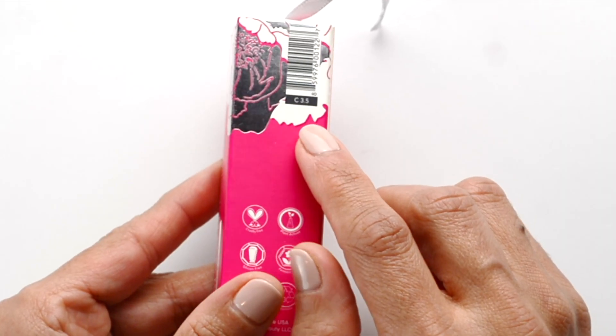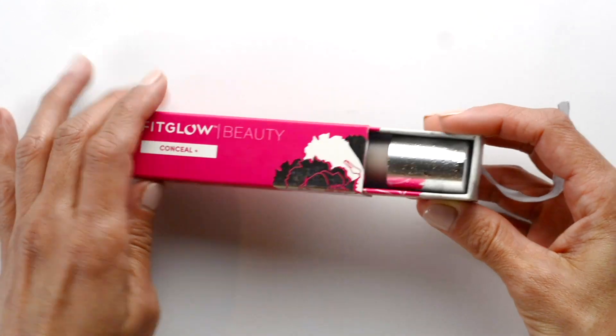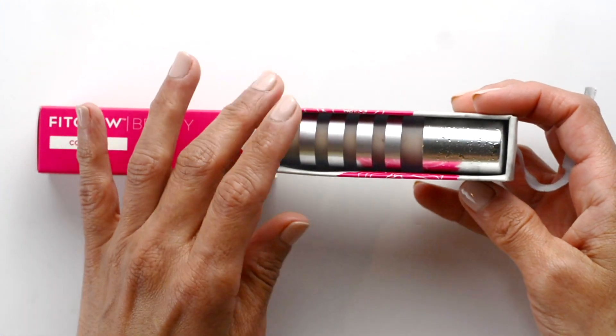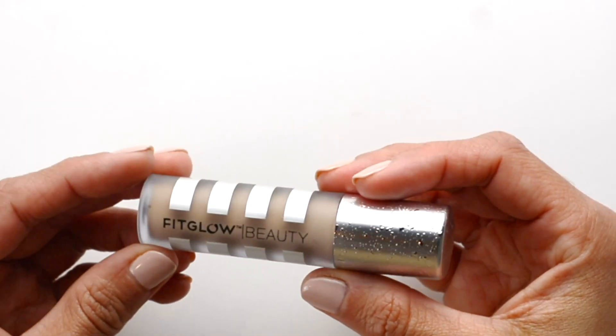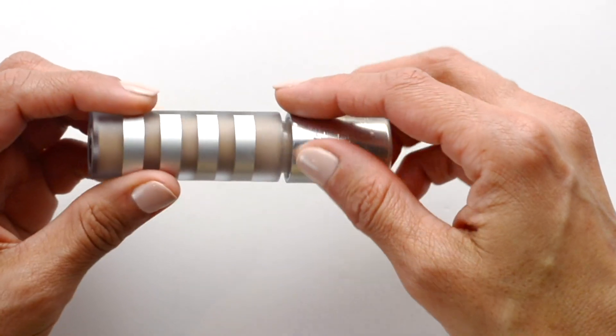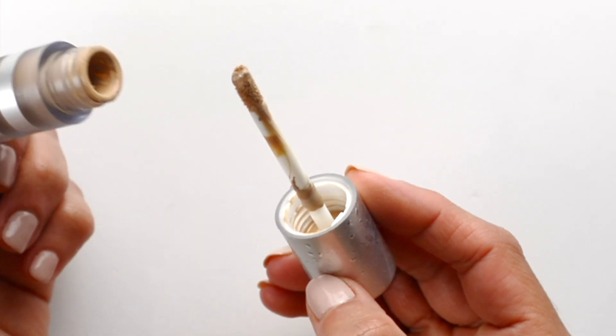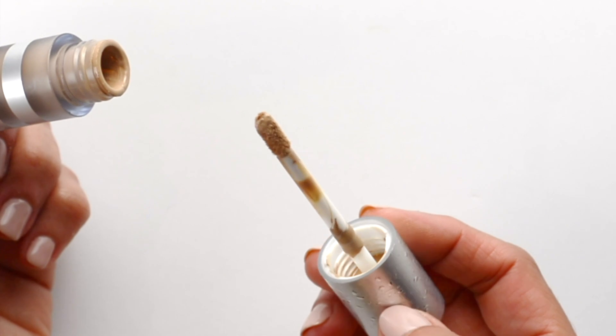When you pull on the attached ribbon, another insert comes out which houses the little concealer. The concealer is just the perfect size to use every day and to stash one away in your purse for on-the-go touch-ups. I love the soft brush applicator and the fact that I can control how much I use.